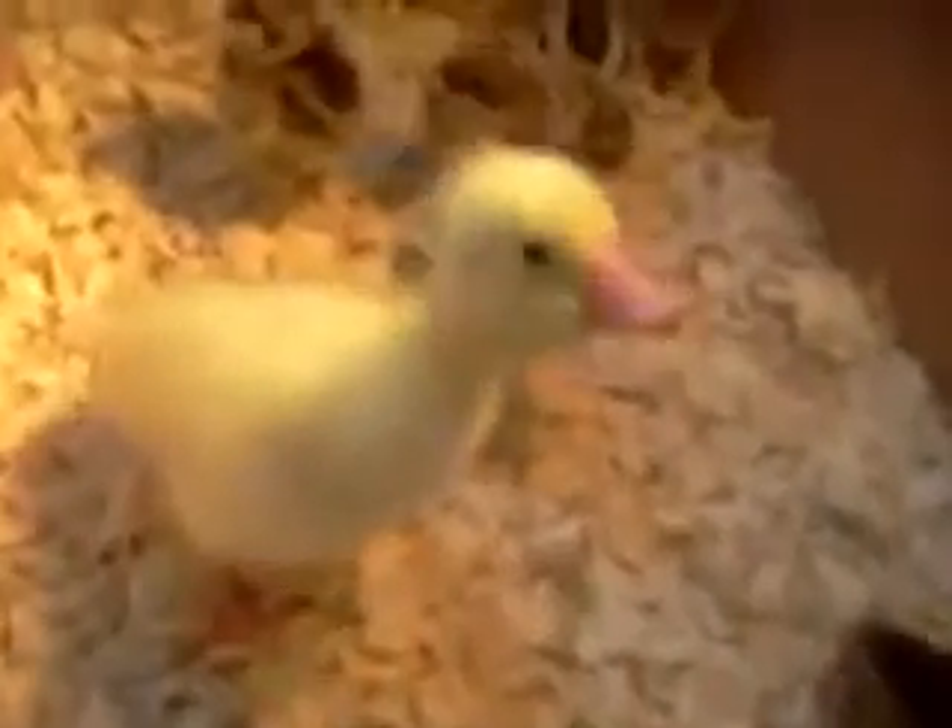Here are the new babies — the Chinese geese. Hello, cutie pie.